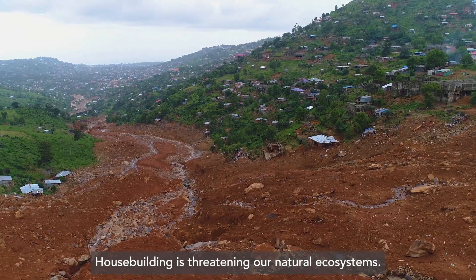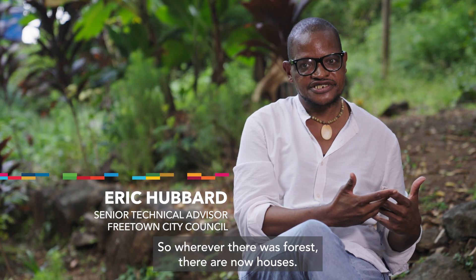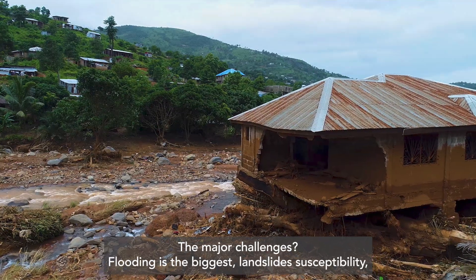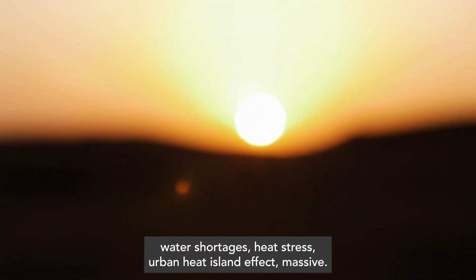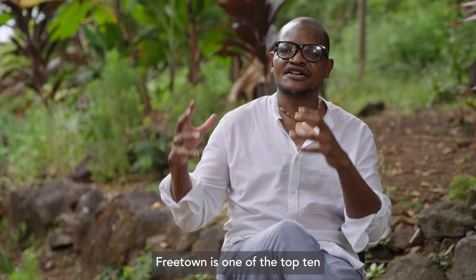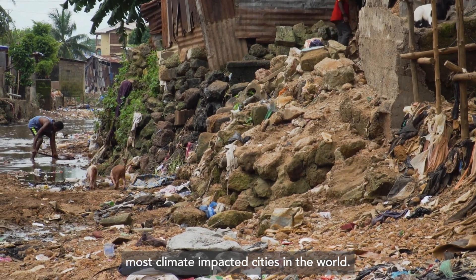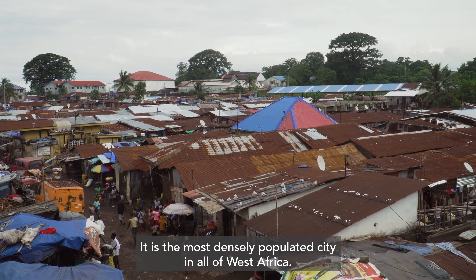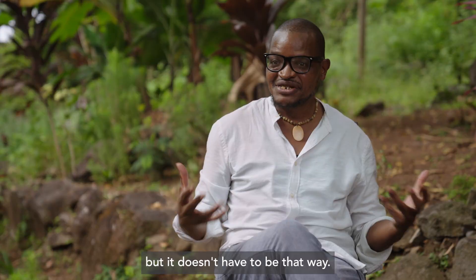House building is threatening our natural ecosystems. So wherever there was forest, there are now houses. The major challenges? Flooding is the biggest. Landslide susceptibility. Water shortages. Heat stress. Urban heat island effect — massive. Freetown is one of the top ten most climate-impacted cities in the world. It is the most densely populated city in all of West Africa. We have exceeded our biocapacity. We're out of balance. But it doesn't have to be that way.